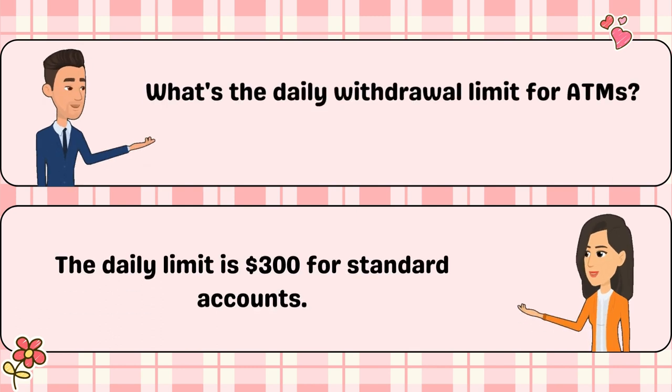What's the daily withdrawal limit for ATMs? The daily limit is $300 for standard accounts.